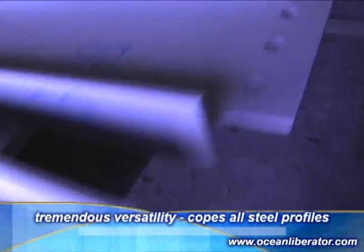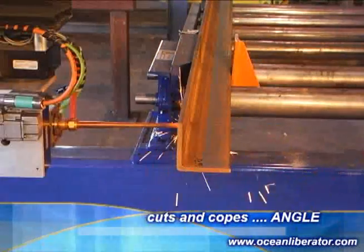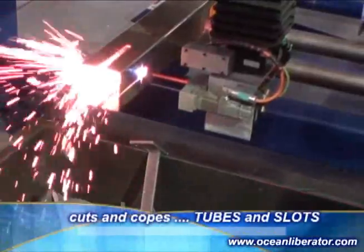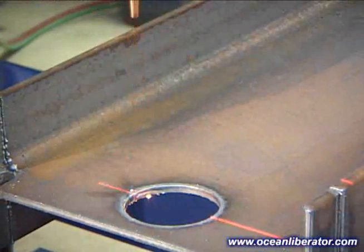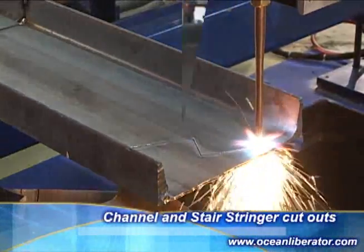The Ocean Liberator has the versatility to process many different steel profiles. With this machine, all sizes of equal and unequal leg angle can be cut and beveled. Knife plate slots are easy to program and cut, as are slots in tubes. The operator can choose a lead-out to ensure that the cut is not affected by the torch piercing. Channels of all sizes are simple to process. Stair stringer cutouts and notches are simple to produce.